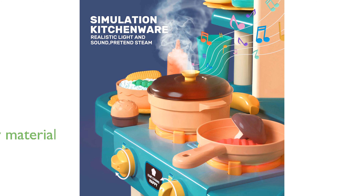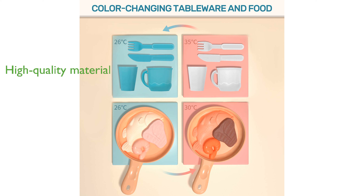Crafted from high-quality, odor-free materials with smooth edges, the kitchen play set is designed to be safe and durable, capable of withstanding the rigors of active play.